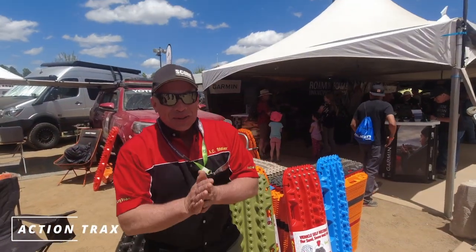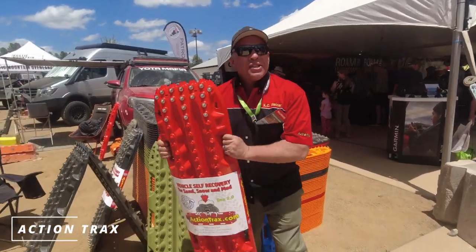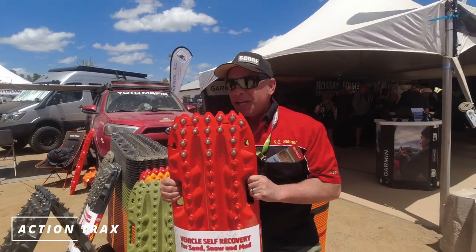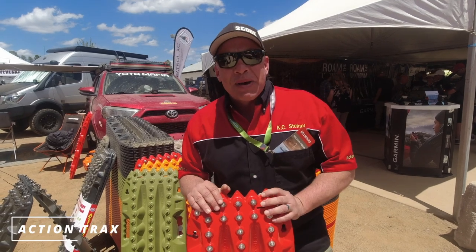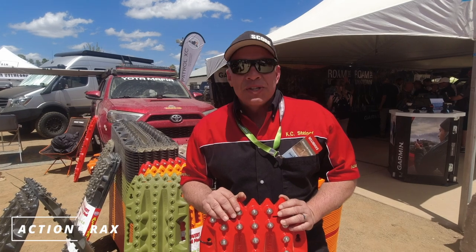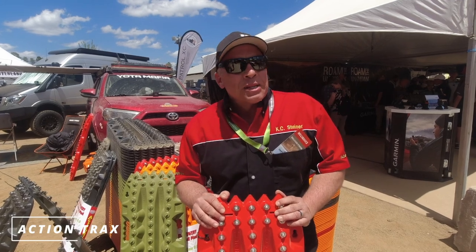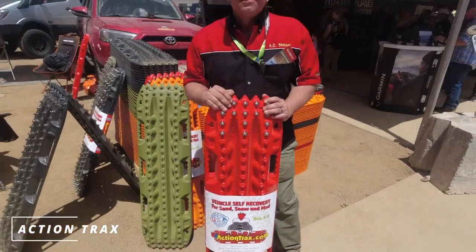Sticking with made in the USA — we've got US Action Tracks. KC says these are the only US-made recovery tracks, about five times the strength and performance of any other board on the market. All the big manufacturers keep coming over to ask about them. They mold and make them domestically and bring them to shows to meet people and get them out at a good price. Overland Expo West is the biggest show of the year. Find them at USActionTracks.com and hashtag USActionTracks.